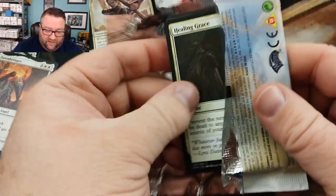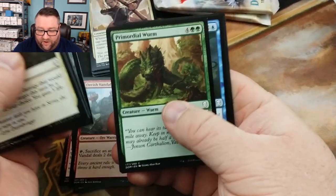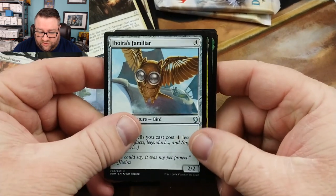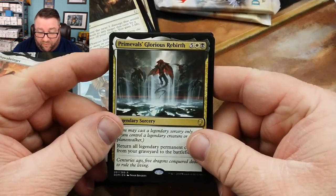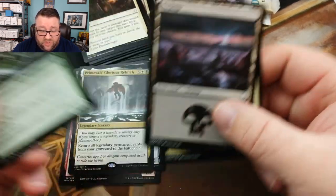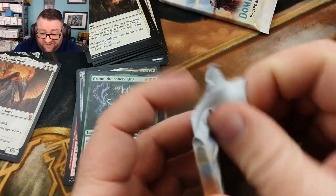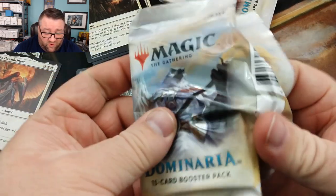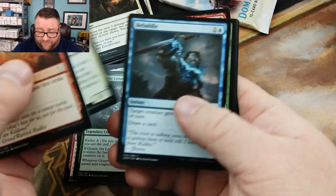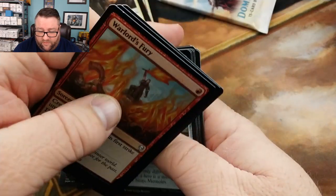This is looking like a not-too-shabby pre-release kit. Fanning through here — nothing real good there. We got Walled Johor's Familiar and Primeval's Glorious Rebirth, which would have been fun. We did get a Groon though, so maybe green-black could work. I saw a decent amount of white I'd have played too. We've got a Rat Colony — and I think we got a foil somewhere in here.